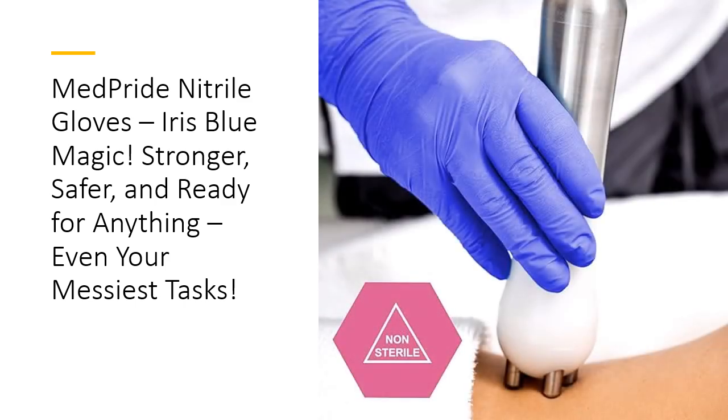Affordability meets reliability with MedPride. This 100-pack of nitrile gloves delivers top-notch performance at a fraction of the cost. Perfect for professionals and households alike, they offer premium protection without breaking the bank. Trust in MedPride's tested quality for a glove that stands the test of time, or at least, until you're ready for the next pair.